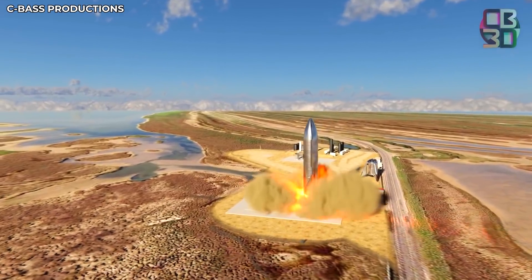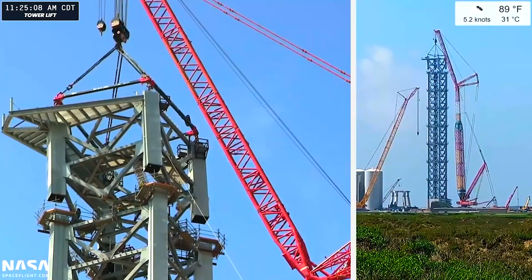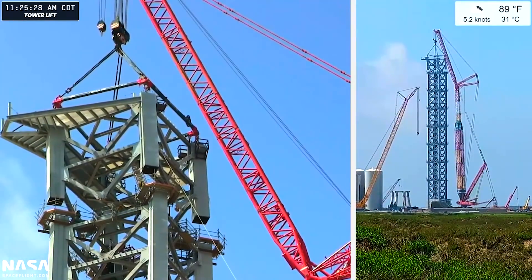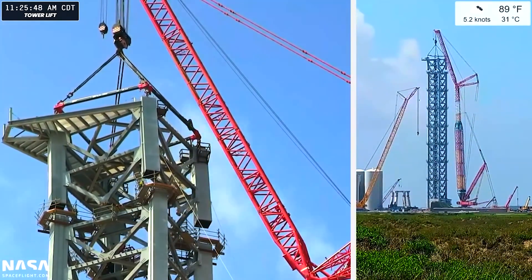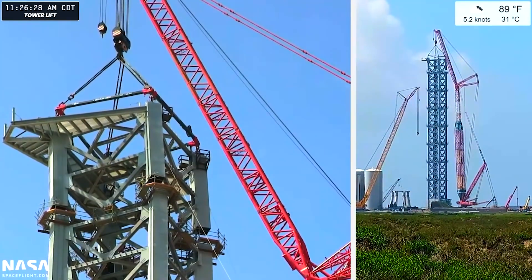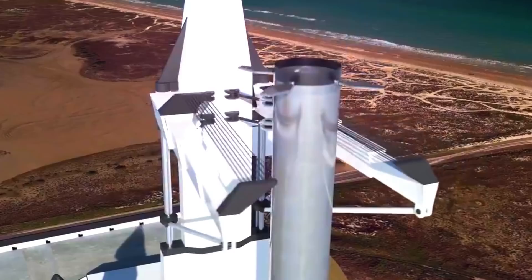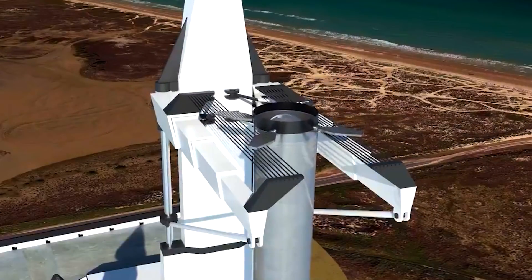SpaceX has not released any further details on the flight plan. The assembly of this massive launch tower speaks volumes about SpaceX's commitment to accelerating its progress towards commercializing space travel. Future tests will be exciting as this launch tower is used to stack and then catch Starships as they come back from their flights.